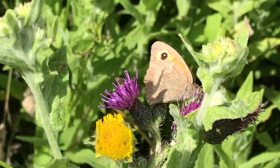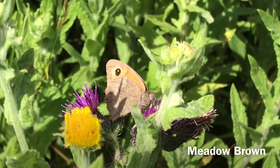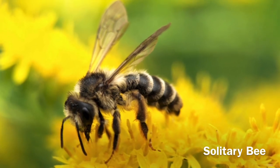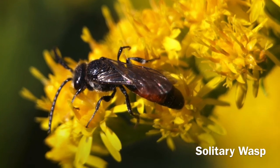The Knappweed and Fleabane are vital in providing nectar for insects. The flowers need the insects to help them set seed.